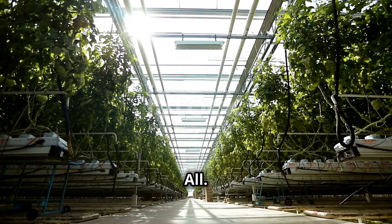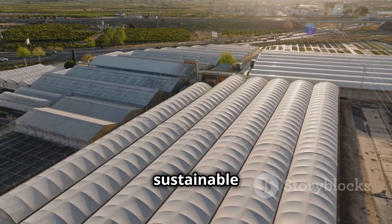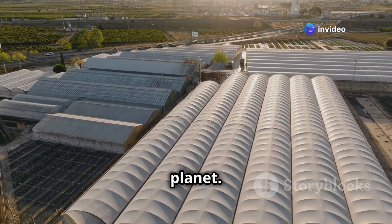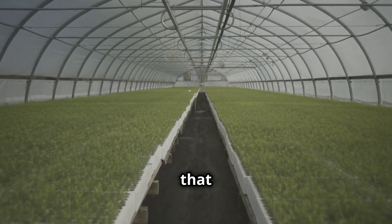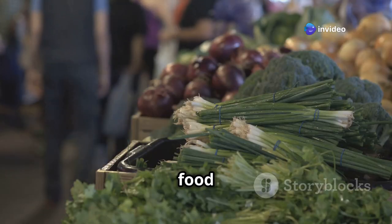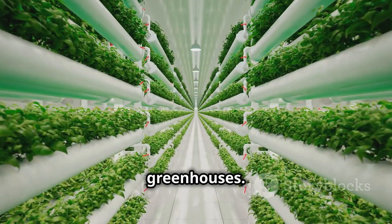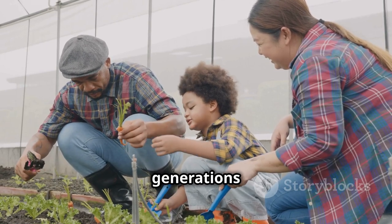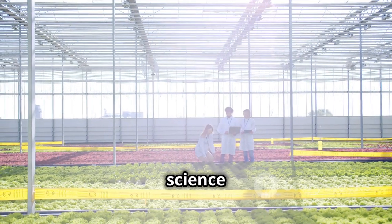As we've seen, greenhouses are more than just glass structures filled with plants — they represent a sustainable solution to feeding a growing population while protecting our planet. By harnessing the power of technology, innovation, and a deep respect for nature, we can create greenhouses that are both highly productive and environmentally responsible. Imagine a future where fresh, locally grown food is available to everyone, year-round, regardless of climate or location. Keep asking questions, keep exploring, and never stop believing in the power of science to change the world.